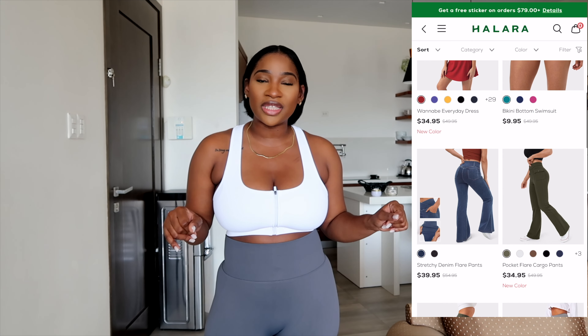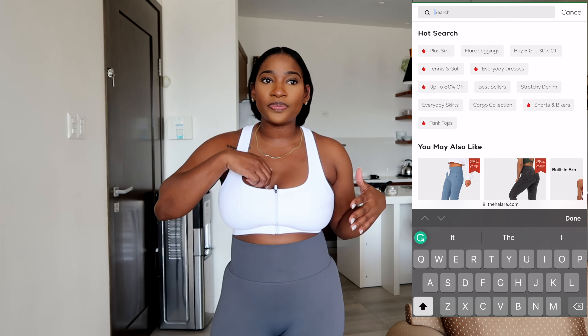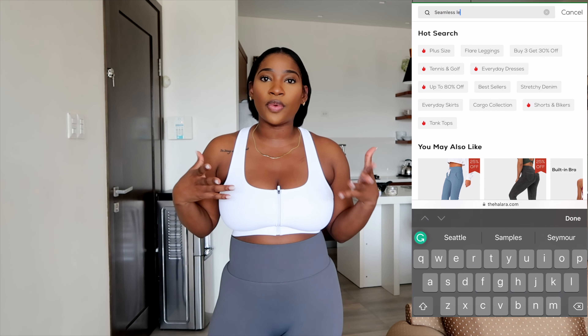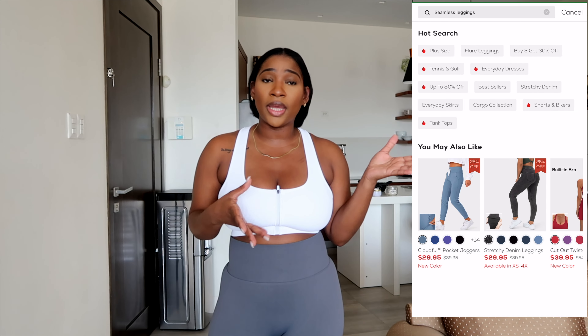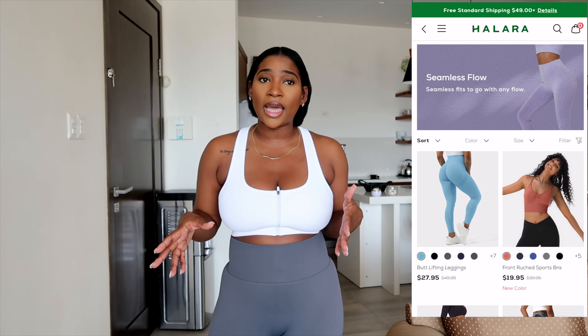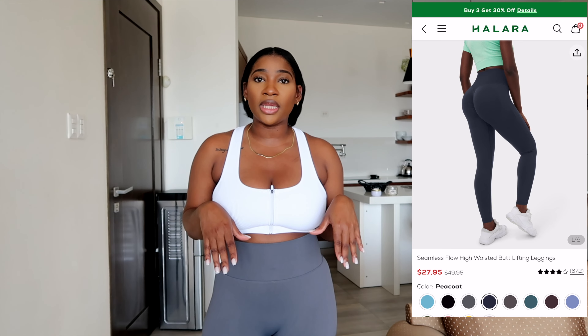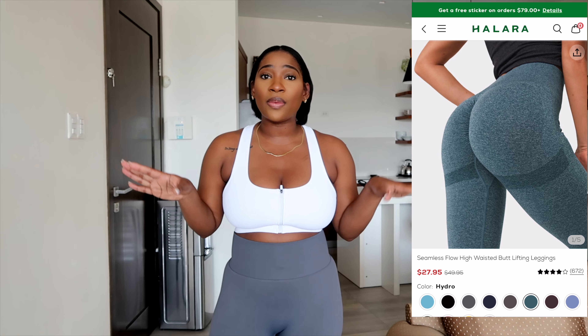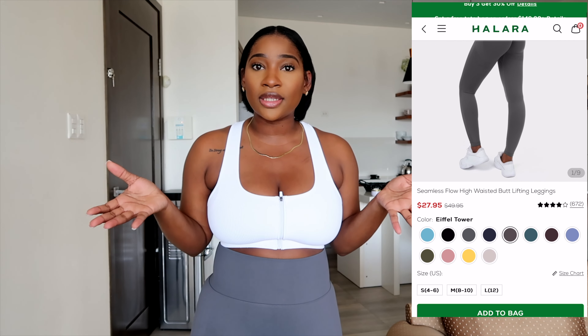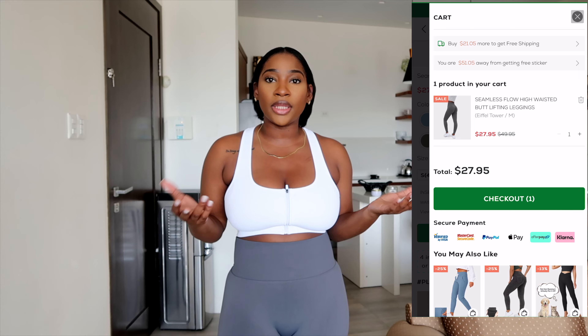As you guys can see by the title, I am doing an activewear haul with Halara. Thank you Halara for sending me these pieces — I really do love them. Halara is an activewear brand that was really big on TikTok for their activewear. They do have other types of clothing on their website, but they wanted to work with me on the active portion, and I wasn't mad at that because I was actually looking for new activewear for 2023.